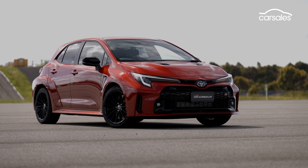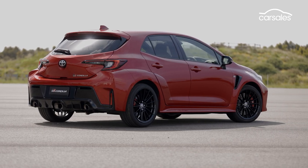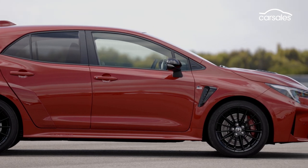The all-wheel-drive system is carried over from the GR Yaris. It has three modes which vary how much power goes to the front or rear wheels. Default is 60% front, 40% rear; Sport is 30-70; and Track is 50-50.